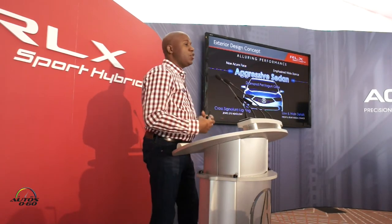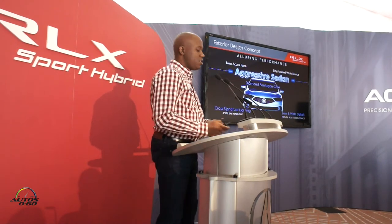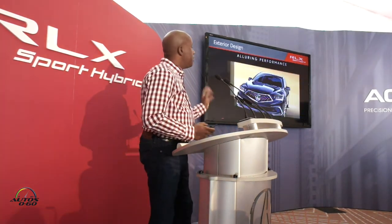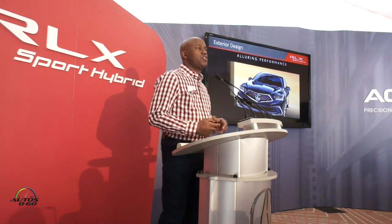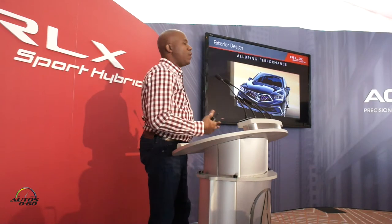That's also included with our jewel-eye headlights, the new LED taillights, and the overall low and wide stance and proportions for 2018. These are some of the original styling sketches for the vehicle for RLX, and we really think those actually made their way into production.